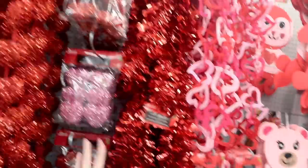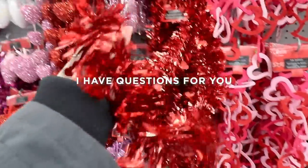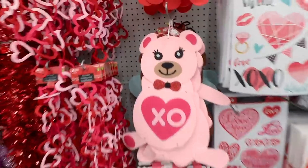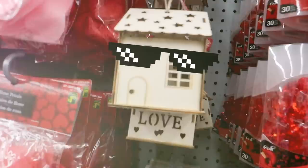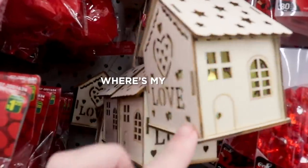I just want to say like no to all of this glittery plastic-y stuff. Like if you put this up in your house, I have questions for you. Oh, okay, this is kind of cute. Oh my goodness, this house is having a rager of a party. Where's my invite?